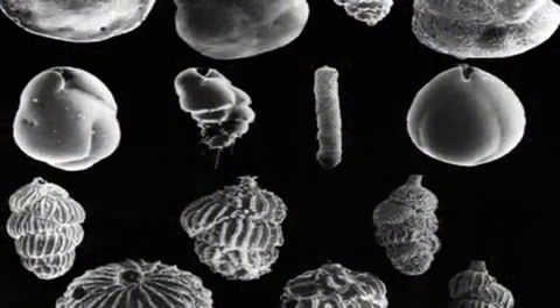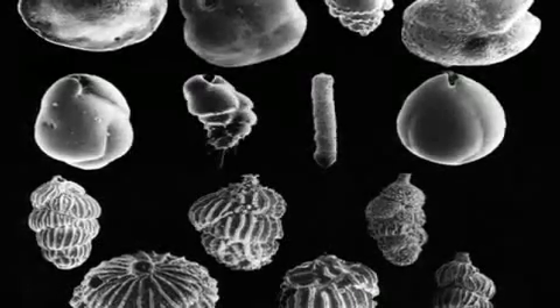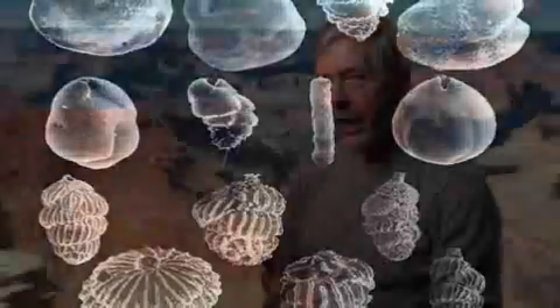The New Jersey shallow shelf represents three advantages over other locations. One, sediments were deposited at a rapid rate providing a thick record with which to evaluate this history. Second, there are microfossils within these sediments that will provide accurate age control for these changes. And third, there has been a minimum amount of tectonic adjustment on this passive continental margin.